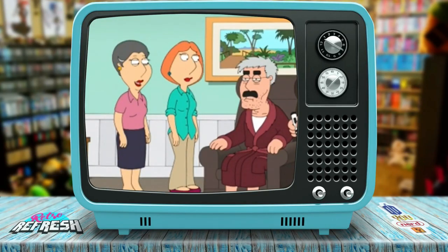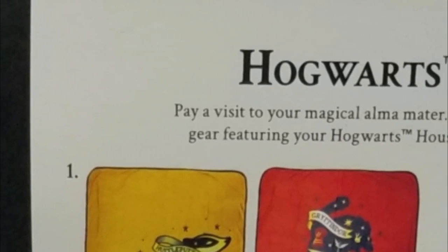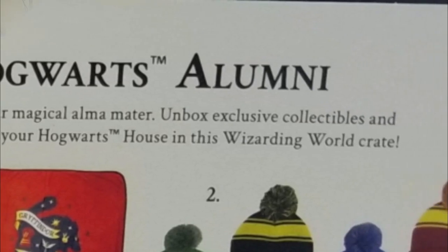Oh, so you know, do the secret Hogwarts handshake. Did you even go to Hogwarts? I did. I got a crest too. That's hilarious. Pay a visit to your magical alma mater — unboxing exclusive collectibles and gear featuring your Hogwarts house and the Wizarding World. Yeah, that's something I do like that they do — they theme things out to your house, so if you are a Hufflepuff and proud of it, you won't be getting any Slytherin stuff. All right, let's get in here.